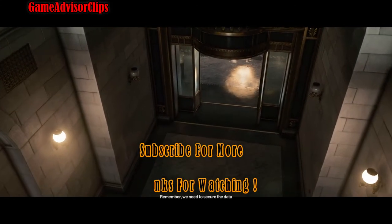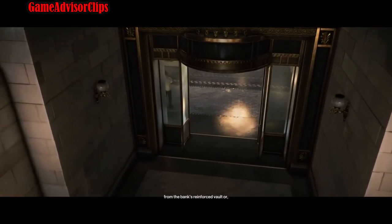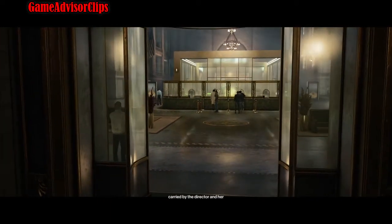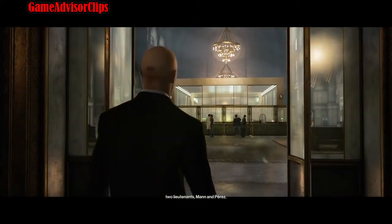Remember, we need to secure the data from the bank's reinforced vault, or alternatively, acquire three hard drives carried by the Director and her two lieutenants, Mann and Perez.